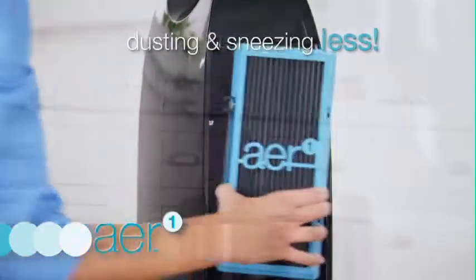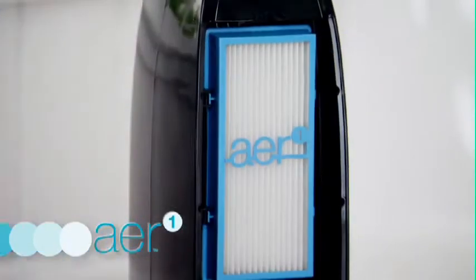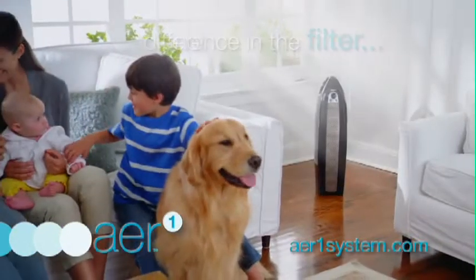Imagine dusting and sneezing less. Plus, they can effectively reduce the germs and bacteria that may spread cold and flu. That's a difference you'll see in the filter, not in your lungs.